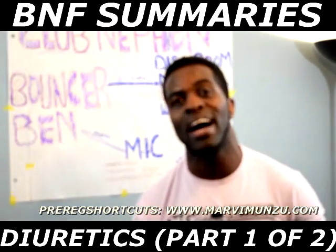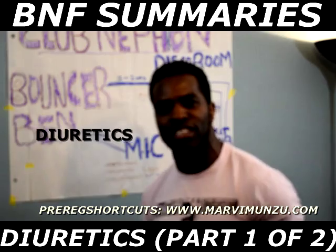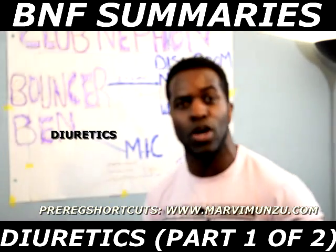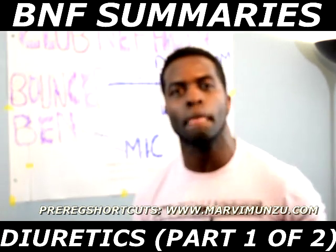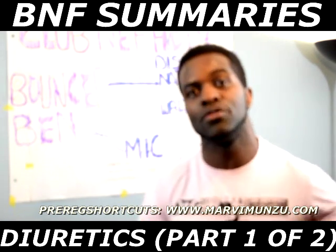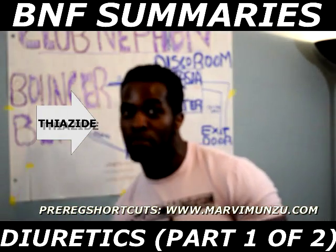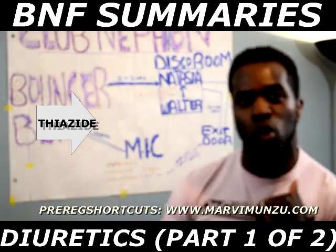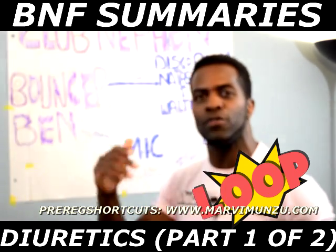Today we're going to learn about diuretics. I'm going to show you every single thing you need to know about diuretics to pass your exam. We're going to focus on two types of diuretics: thiazide diuretics and the big loop diuretics. Loops are the troops — the bad boys of diuretics. We're going to focus on those as well.